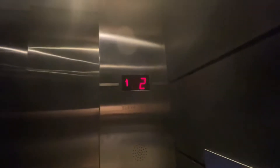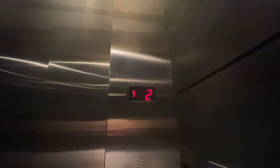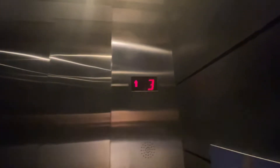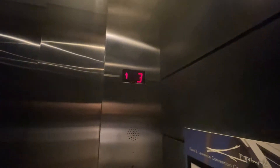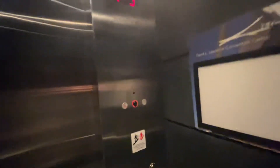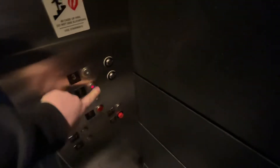Here we go. That motor is epic. Two, door closed, but does not work.